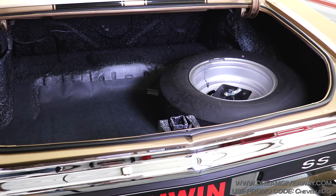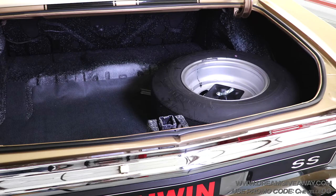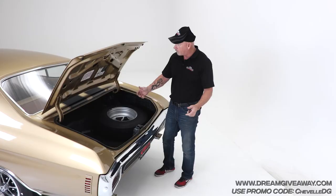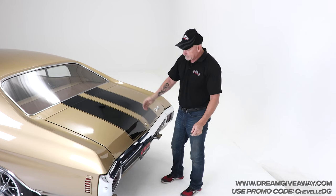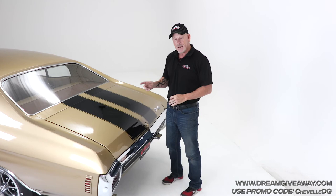A lot of people are going to say, a gorgeously done trunk — what are you talking about? Well, these cars are so perfect. If you get something like this wrong, it really stands out. This thing is beautiful. The rubber's all brand new, and when you close the trunk — man, you just don't get that anymore. It is an amazing car. We'll take a walk back around up front and talk about just a couple other things, then we'll close this out.